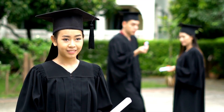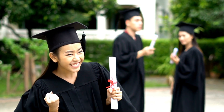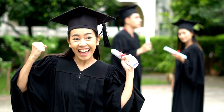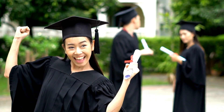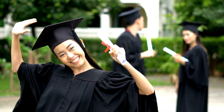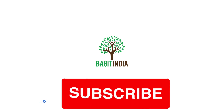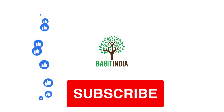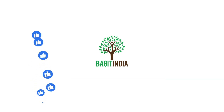And that concludes our discussion on the 21st century skills needed for students to succeed in today's world. I hope you found this information valuable and insightful. If you want to continue learning about the latest trends and developments in the education sector, don't forget to subscribe to my channel. If you enjoyed this video, please leave a comment below — your feedback is always appreciated and helps me create better content for you. Thanks for watching and I'll see you in the next one.